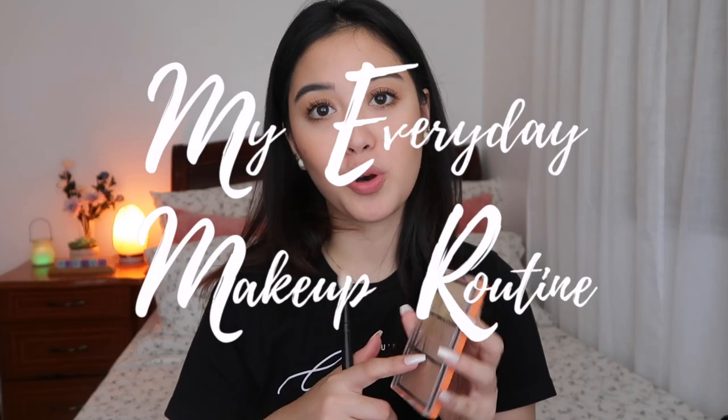Hi everyone, welcome back to my channel! Today I'm gonna show you guys my everyday makeup routine. This is my day-to-day makeup look — I do this look when I go to church, the mall, eat out, and stuff like that. I haven't done anything on my face, I just cleansed it with my face wash.